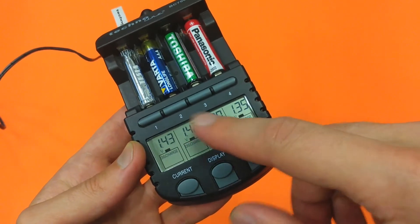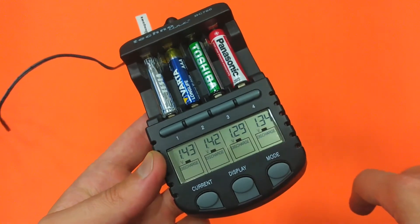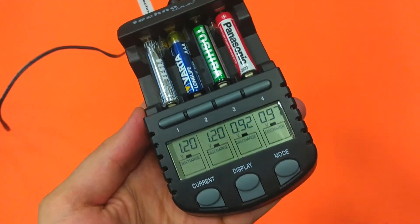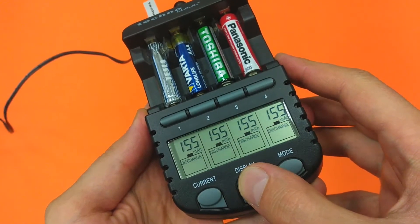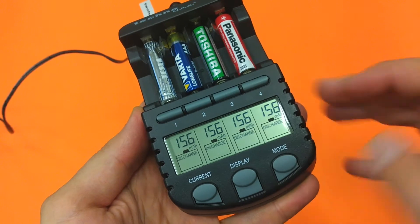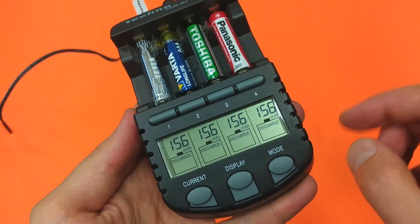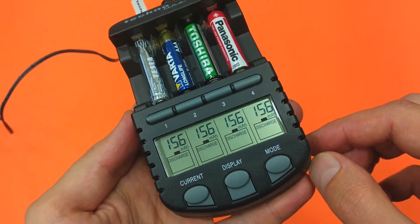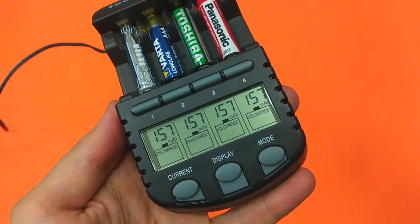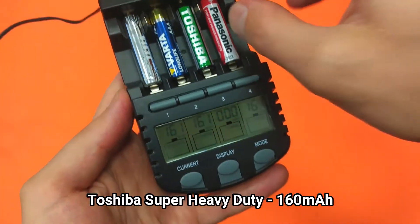I will be monitoring the voltage and when a battery reaches the 0.9 volt threshold I will remove it from the device. As you can see, we are almost about to lose the Toshiba — at 27 minutes with a discharge capacity of 156 milliamp-hours. I'll wait until the device starts to charge it, meaning the voltage has dropped below 0.9. And yes, we lost the Toshiba.